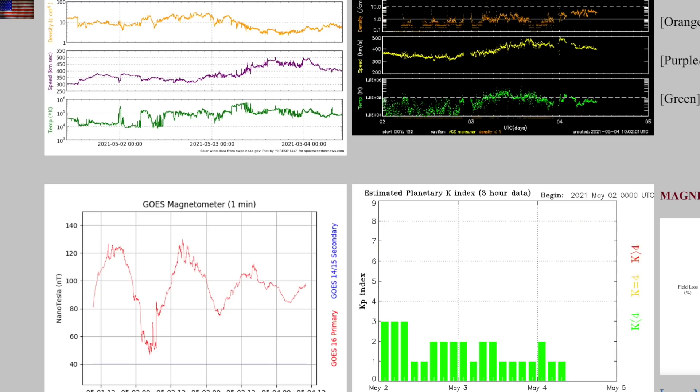The entirety of the coronal hole solar wind enhancement is seen top left in purple. It was weak, took its time, came on slowly, and didn't last very long. Geomagnetic conditions have remained quiet.